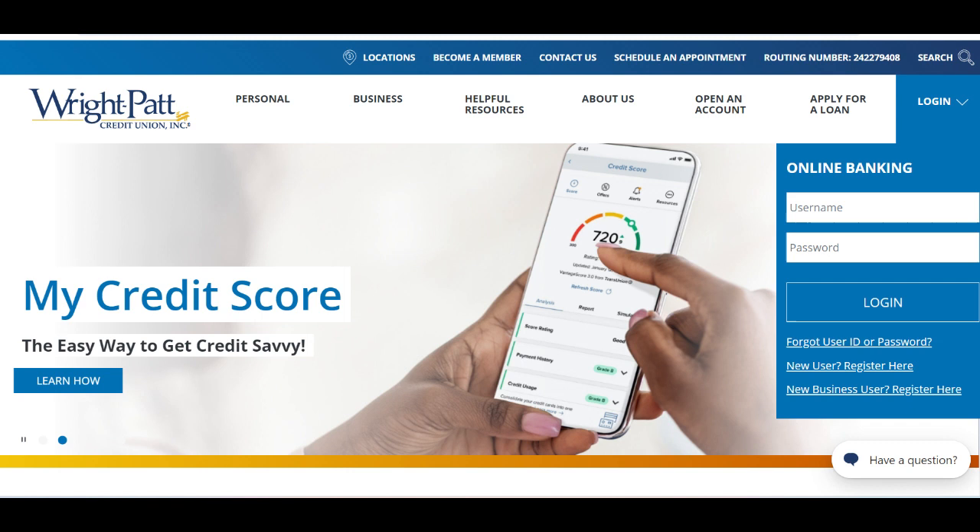Moreover, RightPAT Credit Union Mortgage provides a streamlined application process and personalized guidance throughout the homebuying journey. Their experienced mortgage professionals work closely with members to understand their unique financial situations and guide them through every step of the mortgage process.